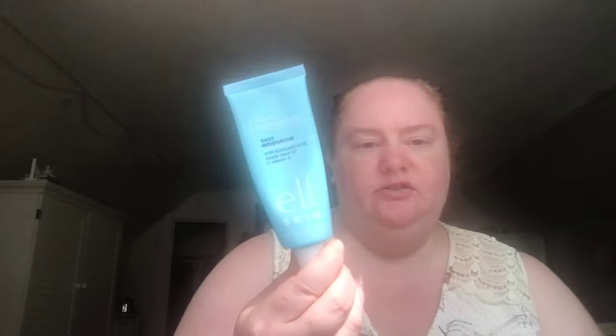So I'm going to put on lotion first. I never remember if you're supposed to put lotion first and then sunscreen or how it works. But I'm going to use the Holy Hydration Daily Moisturizer by e.l.f. I really like this one.